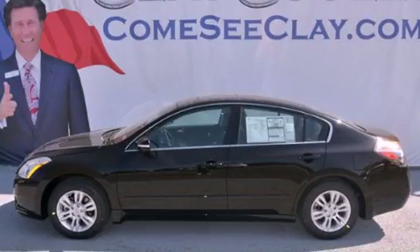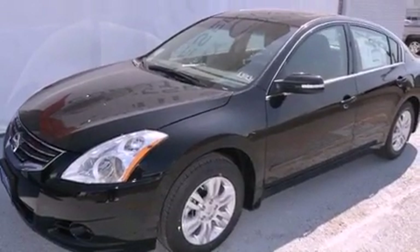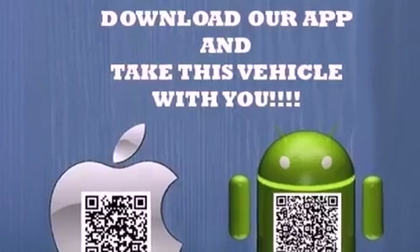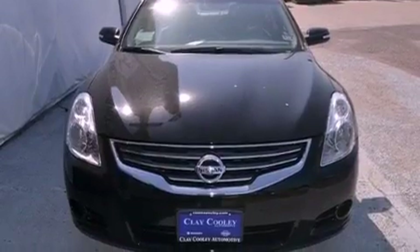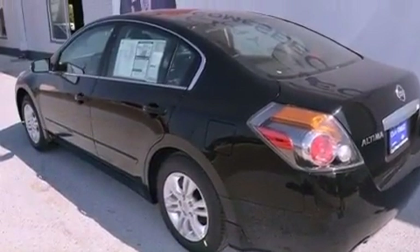This is a brand new 2012 Nissan Altima. It has a 2.5 liter 4 cylinder engine and an automatic transmission. Its top features and packages include a convenience package, a multi-link rear suspension, a low tire pressure indicator, and heated seats that can warm you up in seconds, keeping you and your passengers comfortable the whole trip.